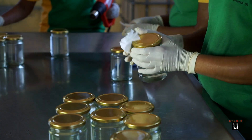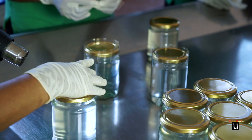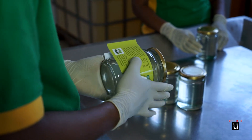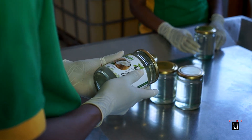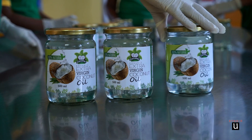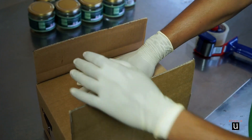Bottled organic extra virgin coconut oil is being sealed under the inspection of quality controllers. Packaged bottles of coconut oil are safely arranged for transportation.